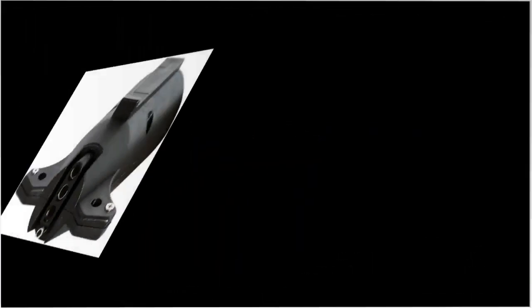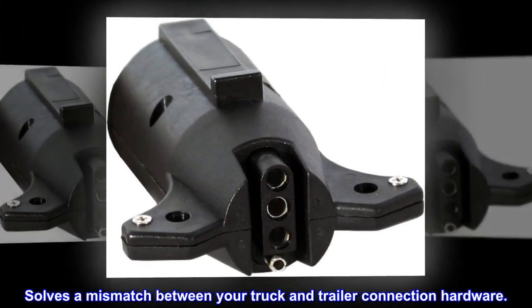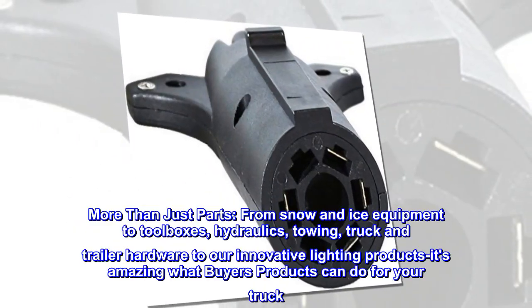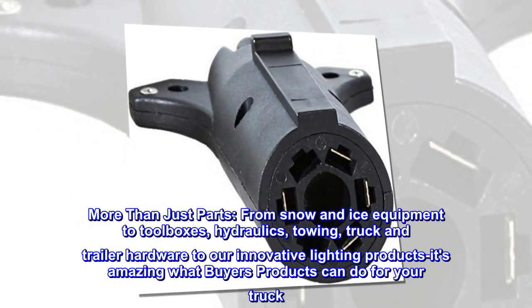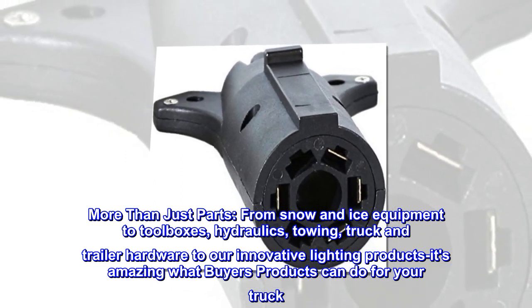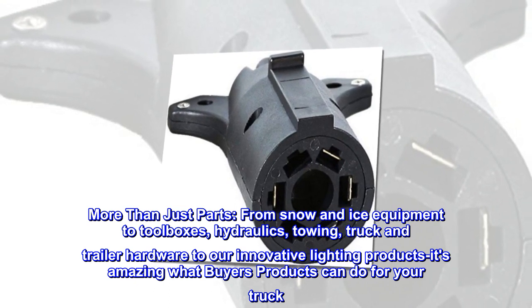Plastic housing solves a mismatch between your truck and trailer connection hardware. More than just parts — from snow and ice equipment to toolboxes, hydraulics, towing, truck and trailer hardware, to innovative lighting products — it's amazing what Buyers Products can do for your truck.